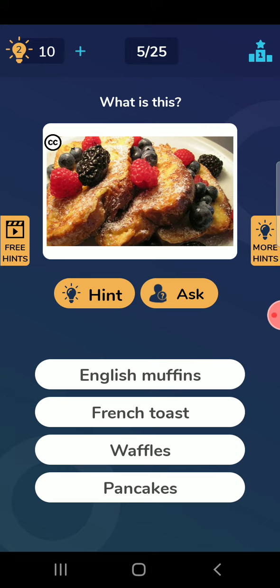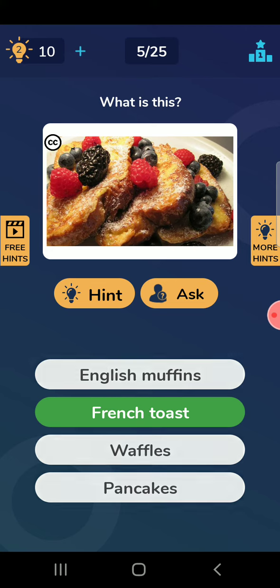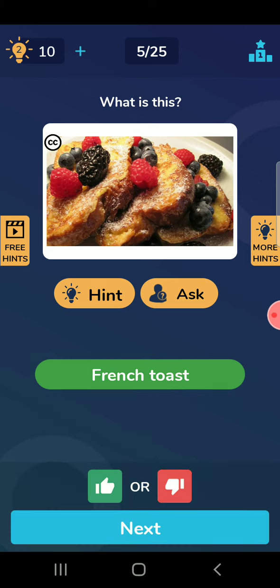New things I am bringing for you. What is this? French toast. It is looking like toast. I am putting it as French toast. So this I have done correct.